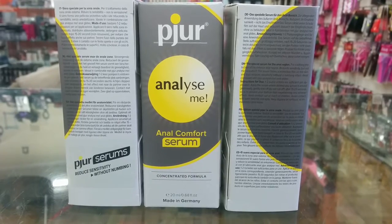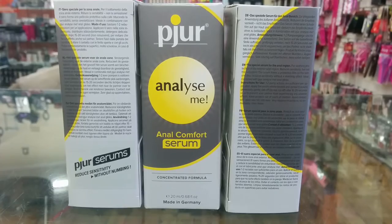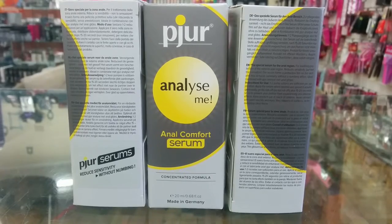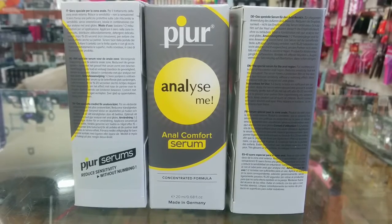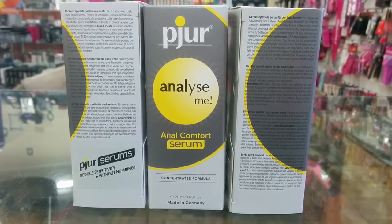For people wondering what's the difference between the Analyze Me and the Backdoor serum: the Analyze Me is a milder formula designed for smaller toys, while the Backdoor serum is designed for larger toys. We stock the whole range here at Ozone Carrying Bar.